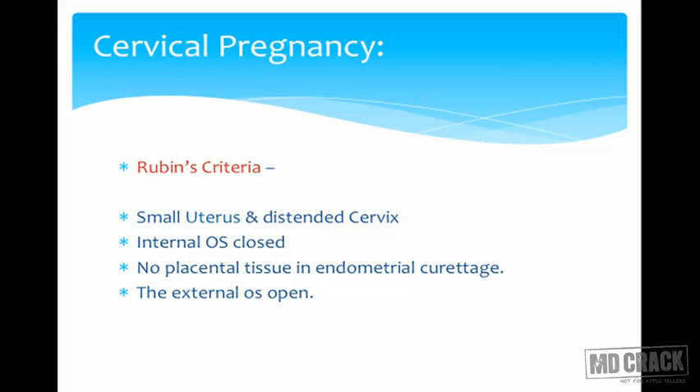For cervical pregnancy, Rubin's criteria are used. Since the uterus and cervix are close and difficult to differentiate, specific criteria apply: the uterus should be smaller in size while the cervix is distended due to the pregnancy. The uterine cavity is normal and the internal os is closed, confirming the pregnancy is entirely below the internal os in the cervical region. No placental tissue should be found on endometrial curettage — a separate endometrial sample should confirm histopathologically that the pregnancy is not from the uterus. The external os will naturally be open due to distension of the cervical cavity.